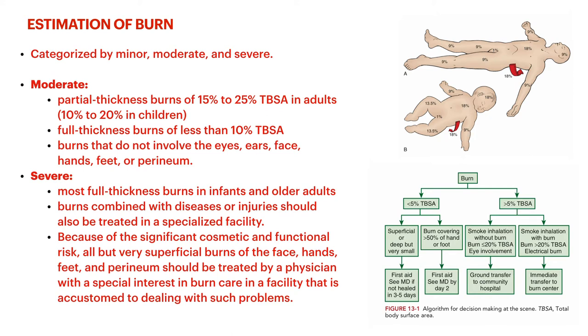If anything involves the face, ears, eyes, hands, feet, or the perineal/genital area, that automatically categorizes it as severe — those are very particular areas. You don't want any fusion of the fingers, fusion of penile skin to the leg, fusion of the toes. Even partial thickness burns to any of these areas require you to be very careful and definitely need a proper specialty consult.